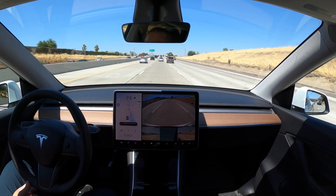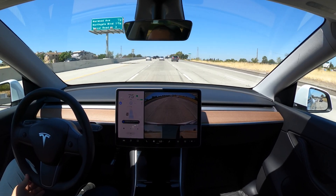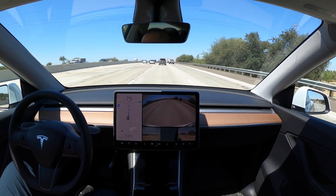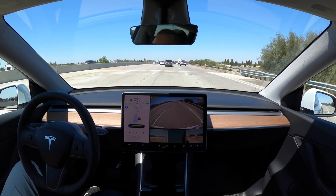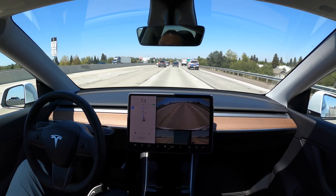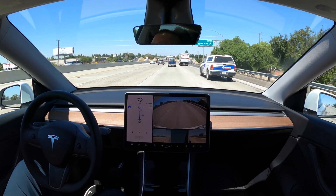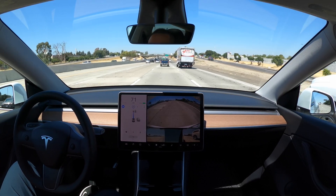It looks like lane two is now going faster so it navigates me to lane two, but then Tesla realizes it's actually slower and navigates me back. Normally in my day-to-day driving I don't have it set to Mad Max just because it does a lot of these lane changes, and then as you just saw, it was going to change lane and then popped me back into lane two.